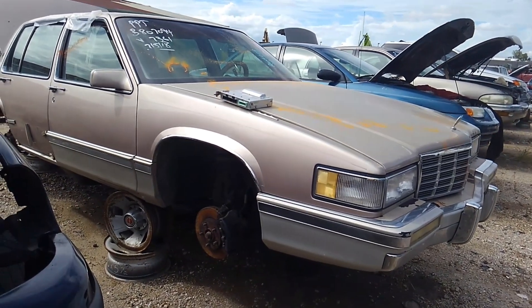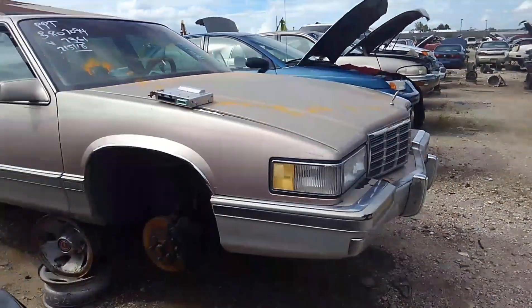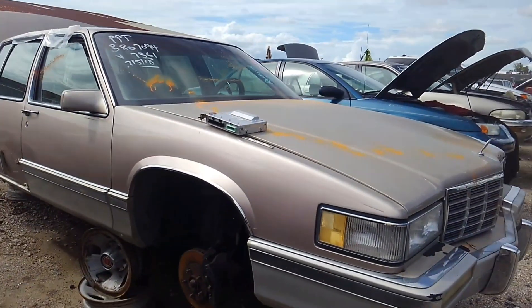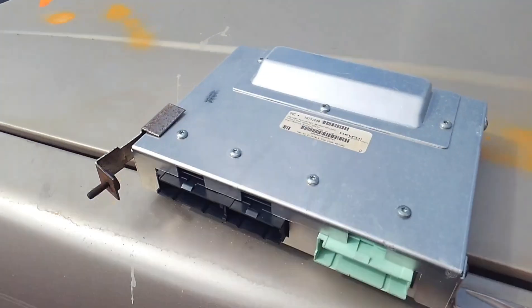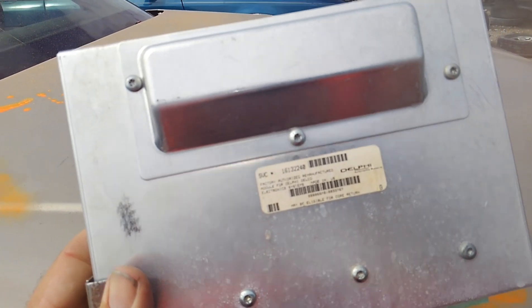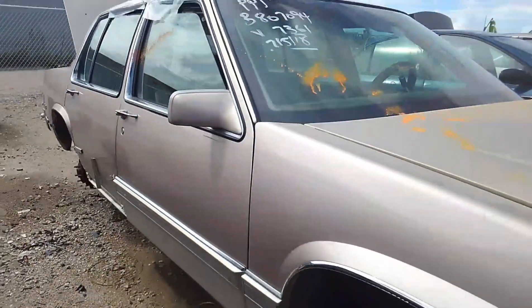Just a quick finish and update to the end of our video here. You've seen me exploring this junkyard diving for a computer for the 92 Elante that we're putting back together, and lo and behold, here we go — here was a 91 Sedan DeVille with the actual correct part number ECM computer that I was looking for for the Elante. Looks like it's in pretty good shape.